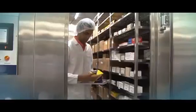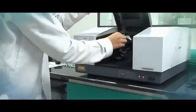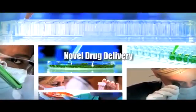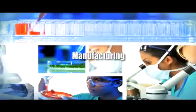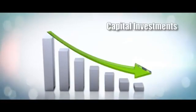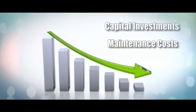Outsourcing the storage and stability studies can enable the company to focus on core competencies of new drug development, novel drug delivery or manufacturing, thus improving the speed of entry into the market. It also reduces the need for capital investments and maintenance costs.